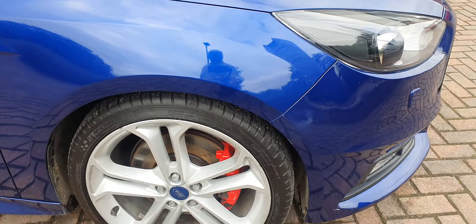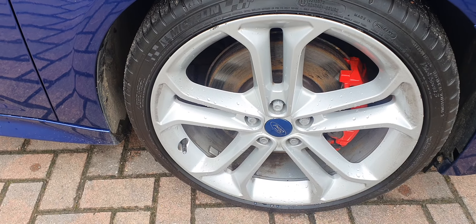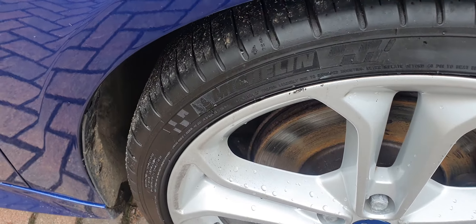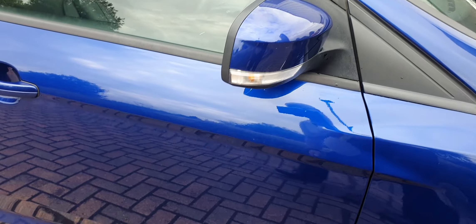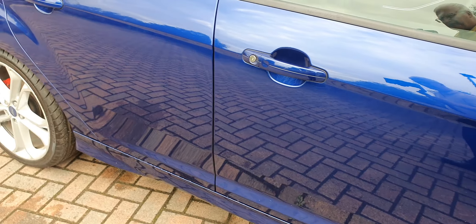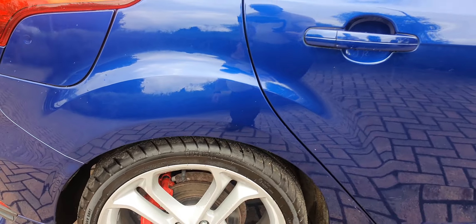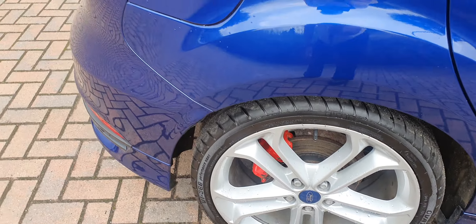Moving on to the off side, again the alloy there is almost perfect apart from a tiny little mark at the top. No marks to the mirror caps. Again, bodywork absolutely superb. And the rear alloy, no marks at all.